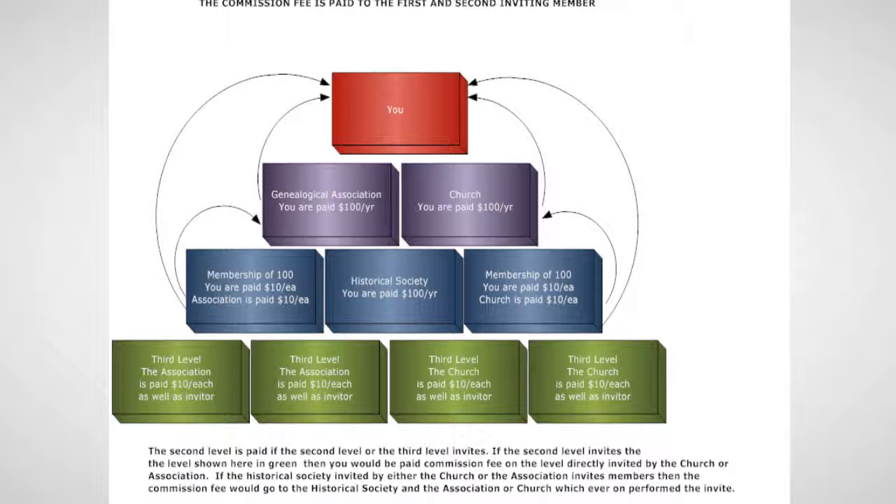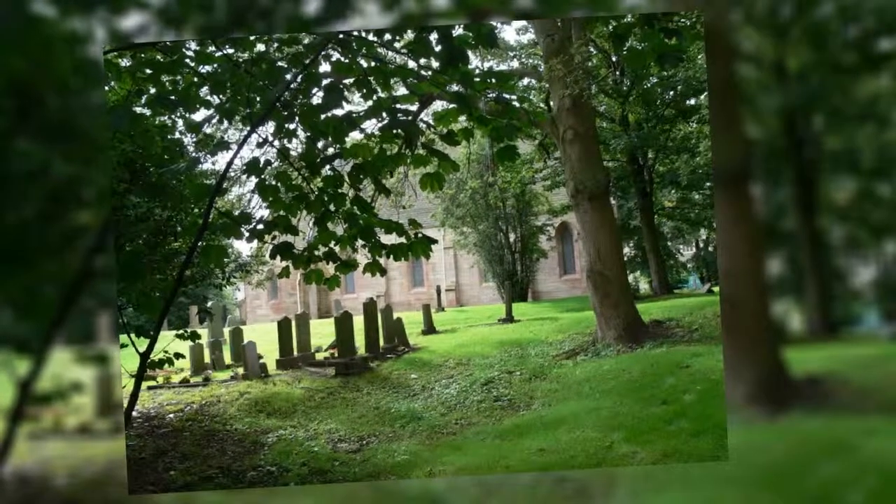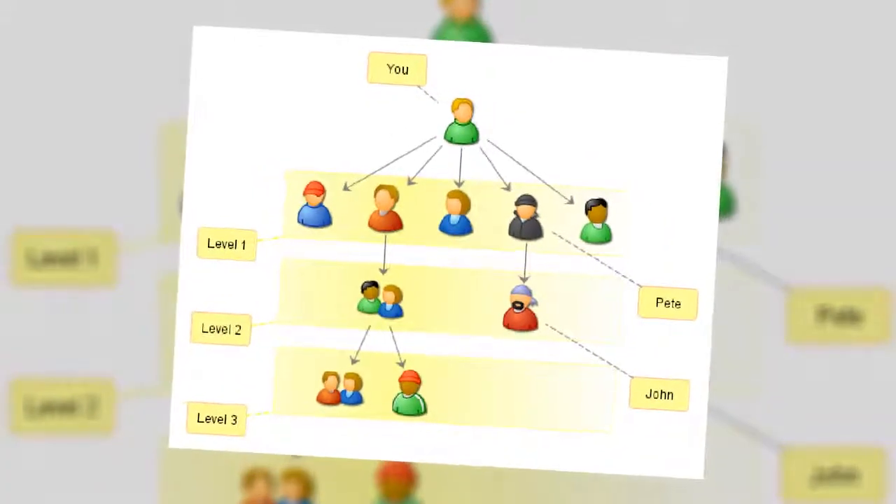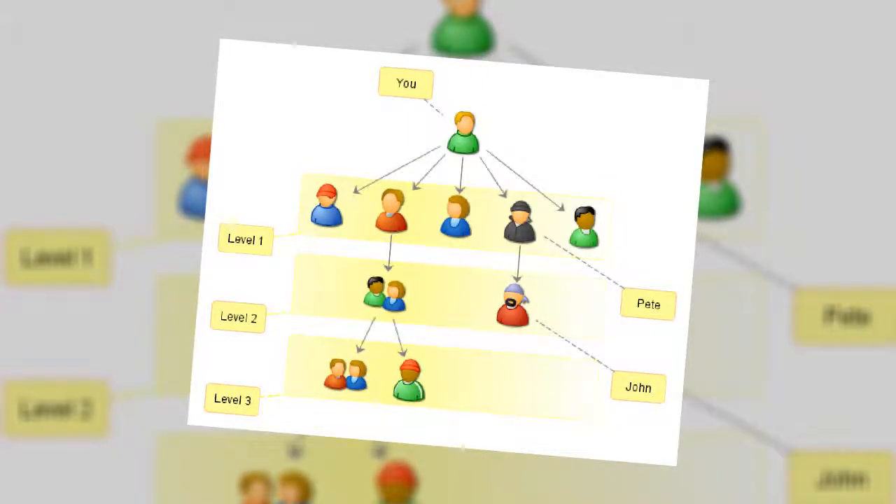Fees are paid to you for your customers and the direct invites of your customers. For example, you invite the Jacksons and Jacobs and they join. The Jacksons become your customers and they upgrade their membership from individual to organizational so that they will be able to invite the Genealogy Society. The Society joins. You are paid $10 each for the Jacksons' individual joins, then $100 for their upgrade and each renewal in the future, and $10 for Jacobs and their direct invites, and $100 for the Genealogical Society. The Society invites Jones and Smith and is paid $10 each for their join. The Genealogical Society is paid $10 each for Jones and Smith, and so are the Jacksons. The Jacksons invited the Genealogical Society and the Society joined, thus they receive the join and renewal fees of the Society, and so do you.